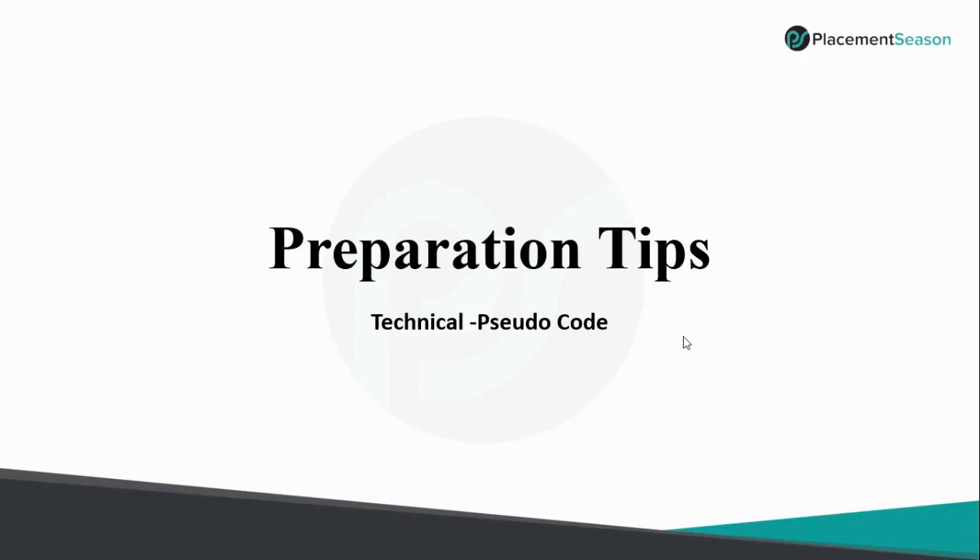Thank you Indra and Uttam for that detailed information about Capgemini's new recruitment path. Good evening friends. In this section, we are going to discuss the technical pseudocode assessment in Capgemini's campus recruitment for the 2021 batch. Capgemini introduced this pseudocode round for the previous batch and has retained it for your batch, with slight modifications to the other two rounds.